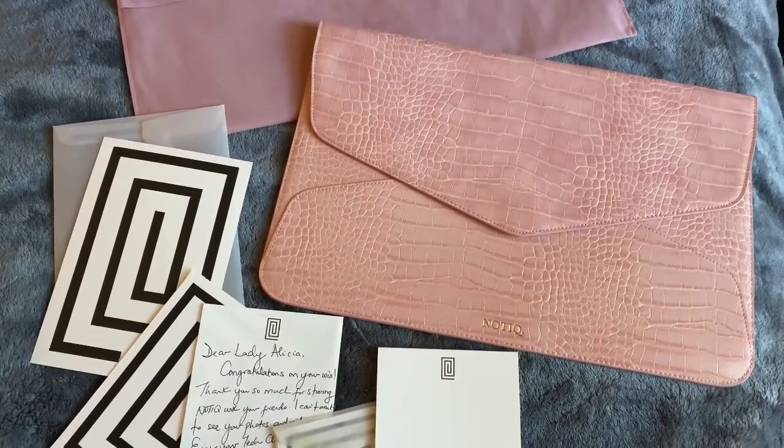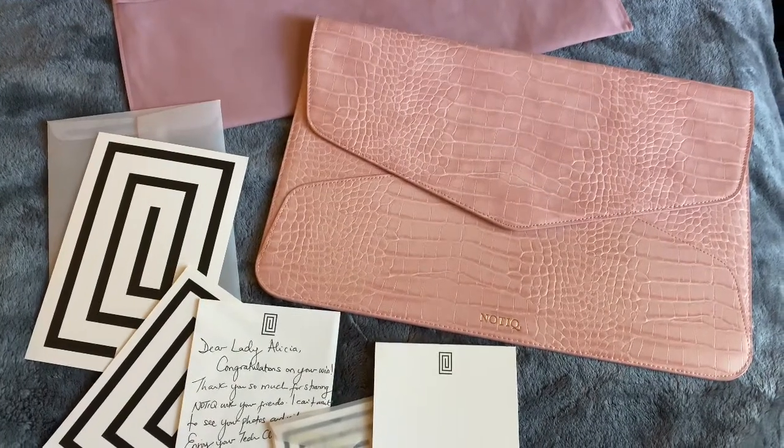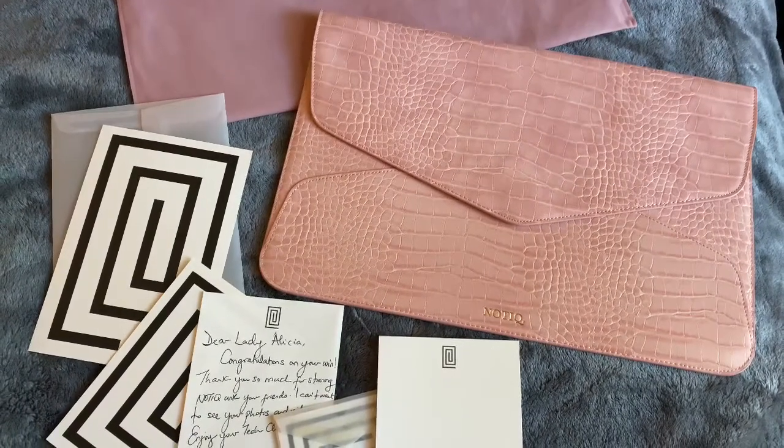I'm so happy — thank you so much to Nautique for this beautiful giveaway that I won. I left their link down below so you guys can check them out. Like, subscribe, and comment — it means the world. I'll see you guys in the next video. Bye!